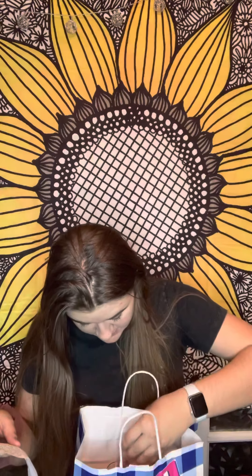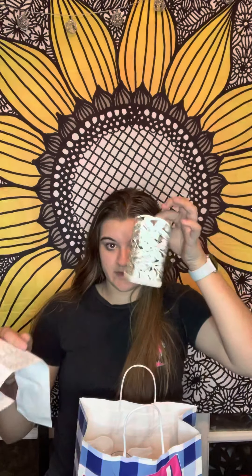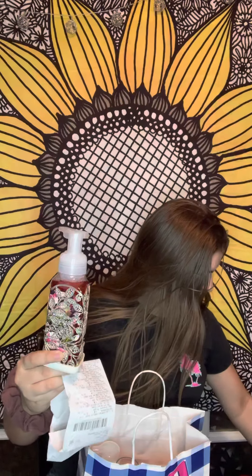Then I got a soap holder — this one is super cute and it fits the foaming soap better, but it does fit the regular soaps too. This was $12.95 and it wasn't on sale — that's fine, that's what I went in there for. But then I realized the sale was still going on.